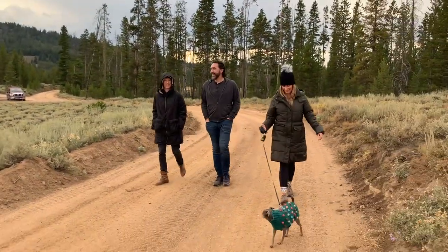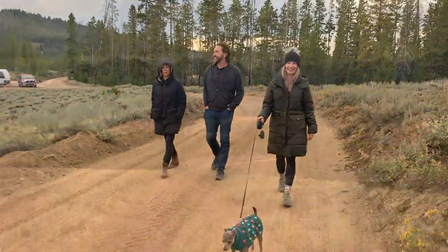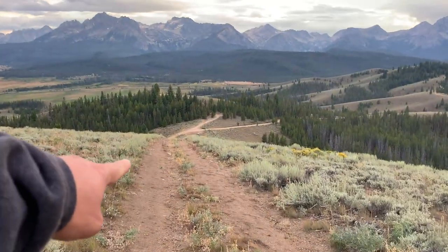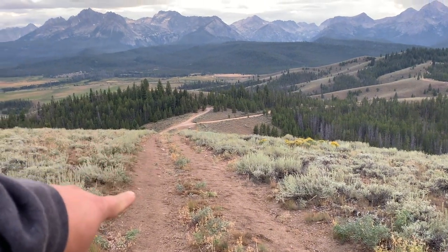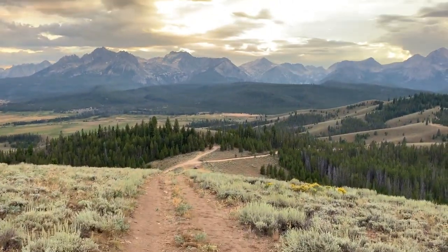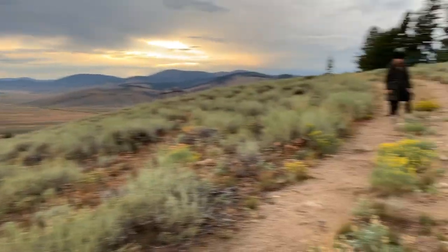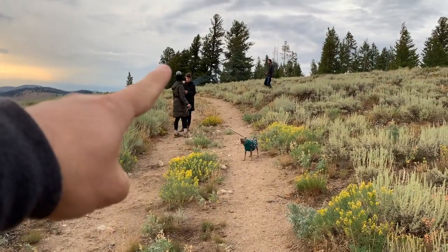We're out for a walk right now, and we just hiked up this hill. It's a pretty good incline — you can't really tell, but it's a good incline. Coming up to a little overlook right there.